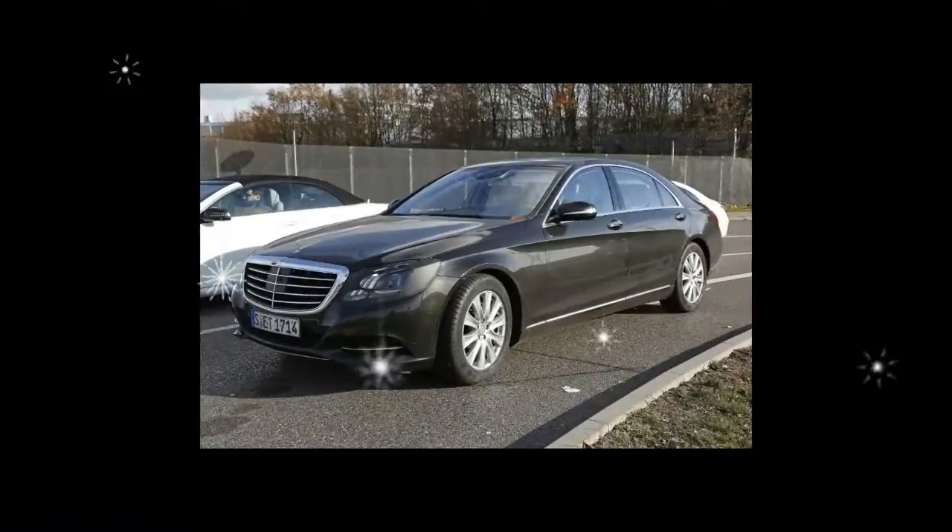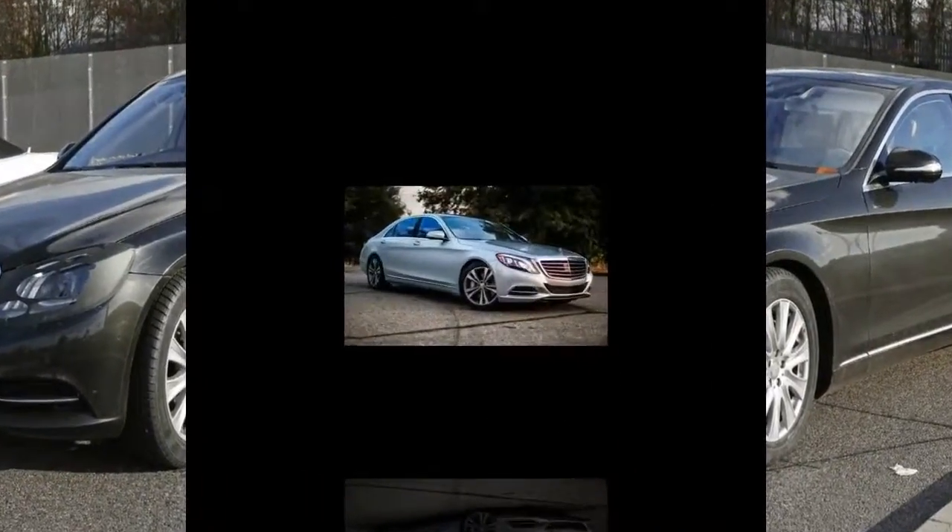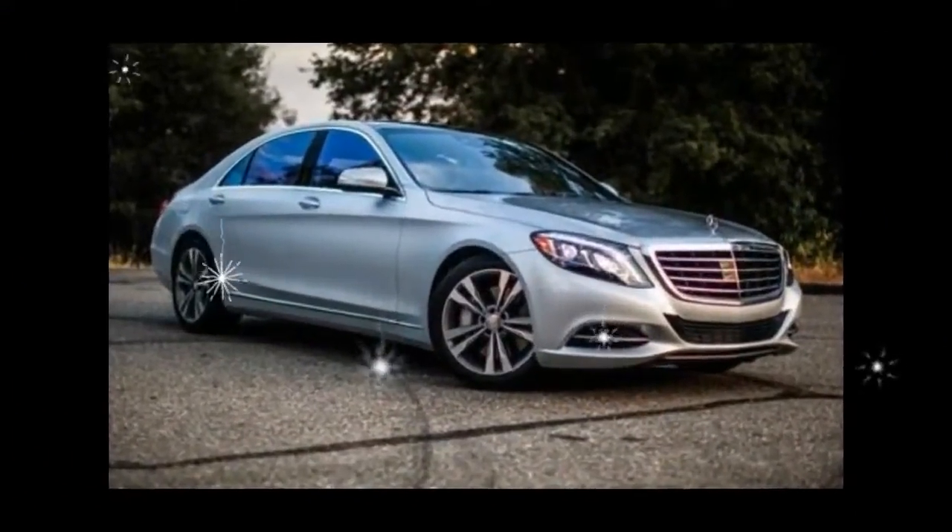However, this package requires the $4,500 premium package, which brings massaging seats and self-parking assist.